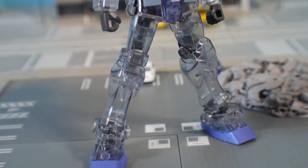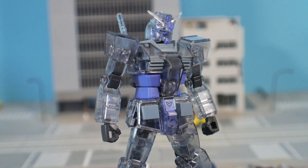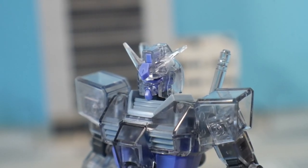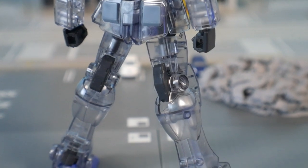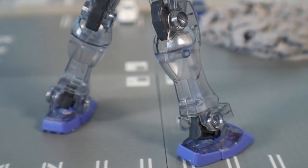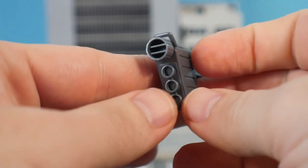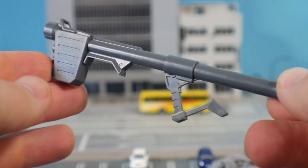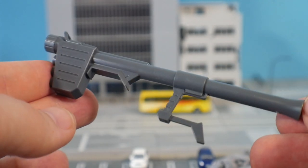Now let's talk about the G3 — it is exactly the same model in every single way; the only difference is the colors. It sports this kind of gray, smoky, clearish color that I absolutely love, with purple on the feet and some of the extra armor. I think it looks fantastic and it's definitely my favorite of the two. It's funny enough that the G3 is actually the more expensive of the two, probably because it's a special edition — you don't see too many G3s around.